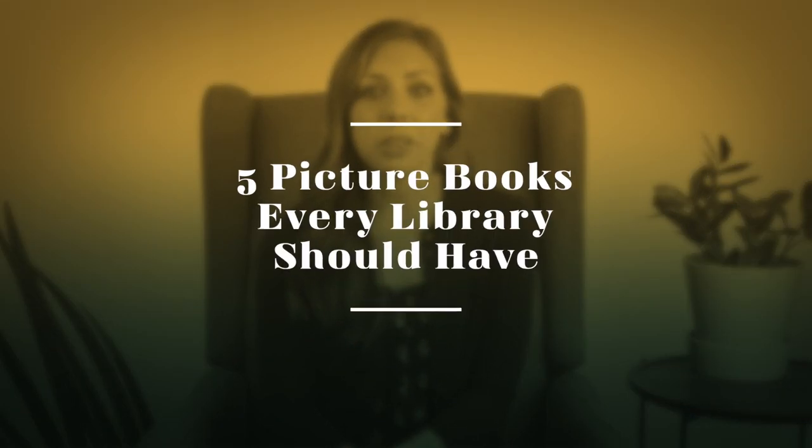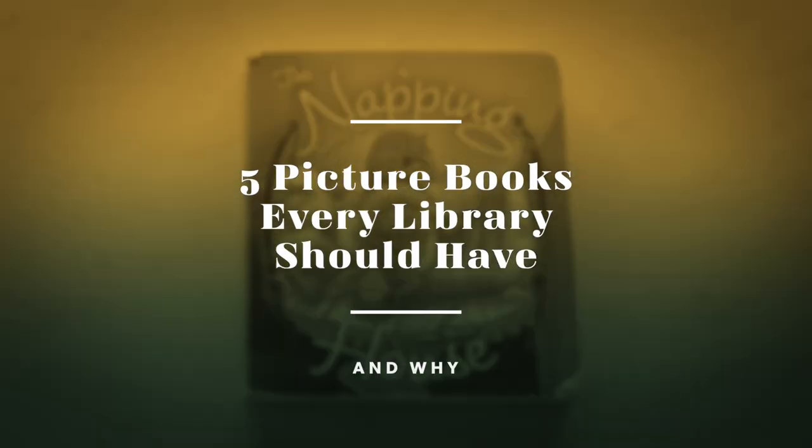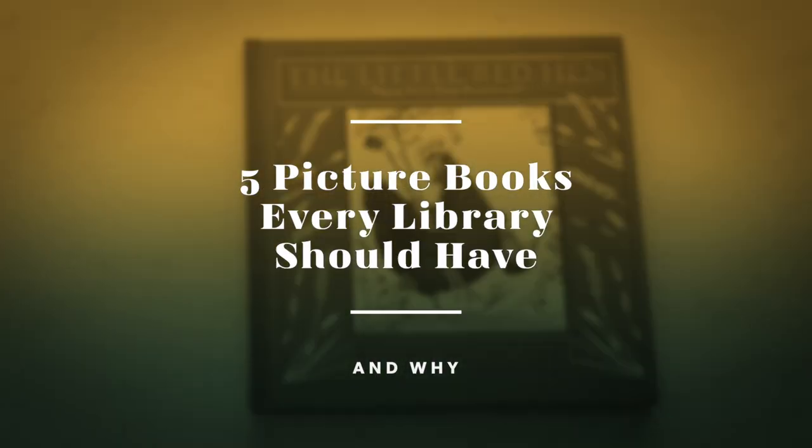Today I want to share with you five picture books that represent the different styles and types of picture books that you should have in your home or school library. So let's get started.